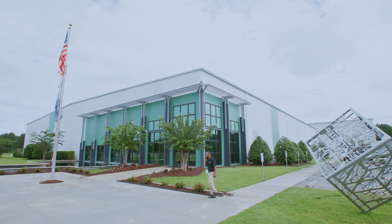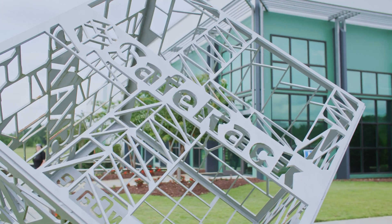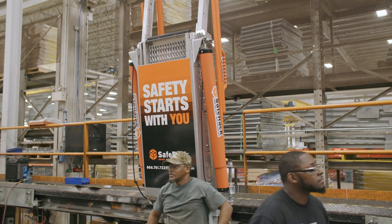My name is Doug Odom. I'm Director of Manufacturing at Safe Rack, the 6-axis company. What we do here is we build fall protection, safety equipment — safety is in our name.